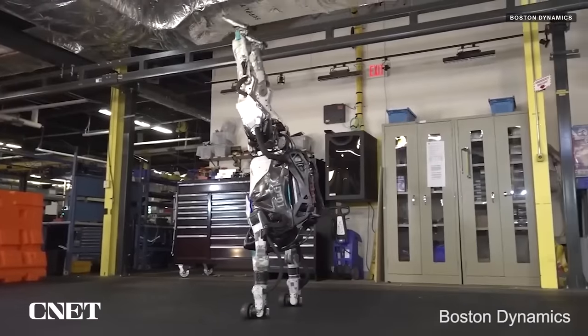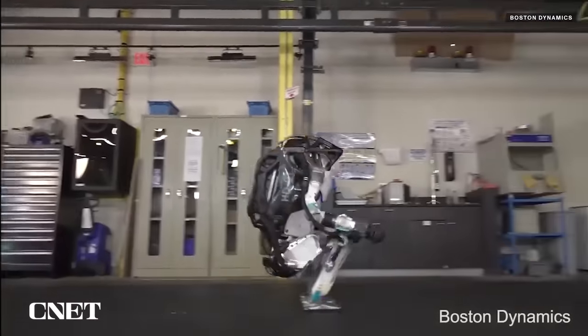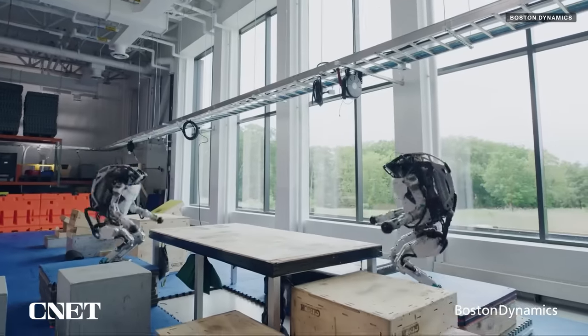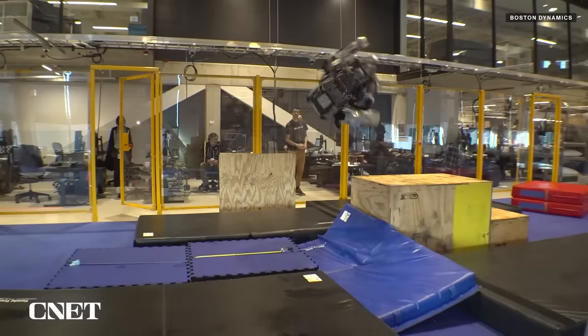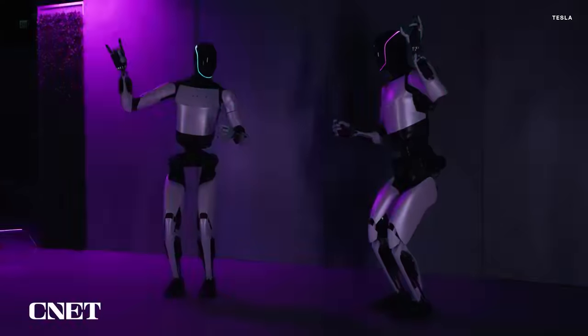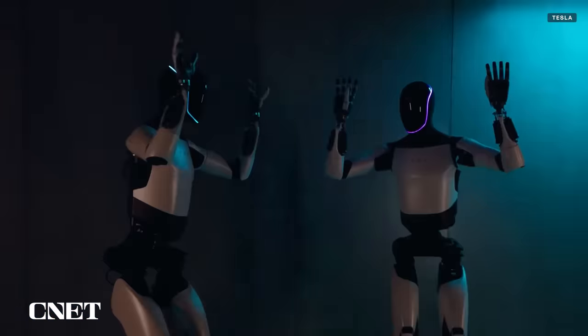The classic version of Atlas has become internet famous through a series of videos showing it dancing, flipping, doing parkour, and taking one heck of a beating. Not to be outdone, Elon also chose dancing as a method for introducing Tesla's humanoid robot.